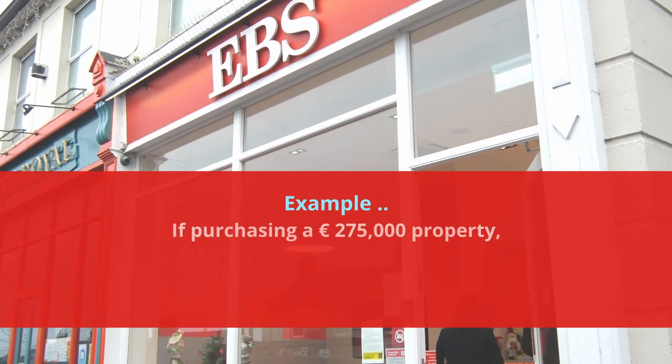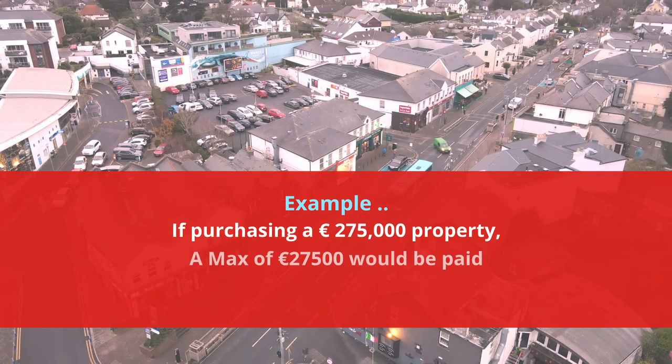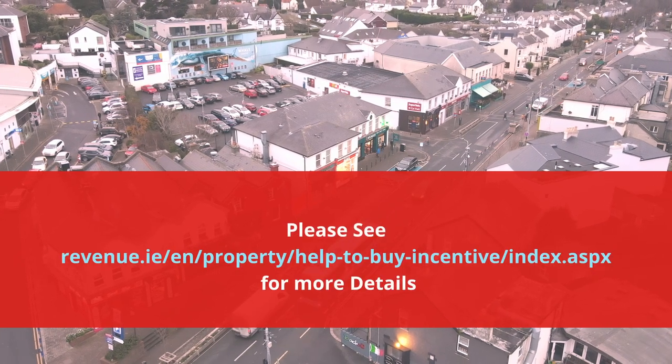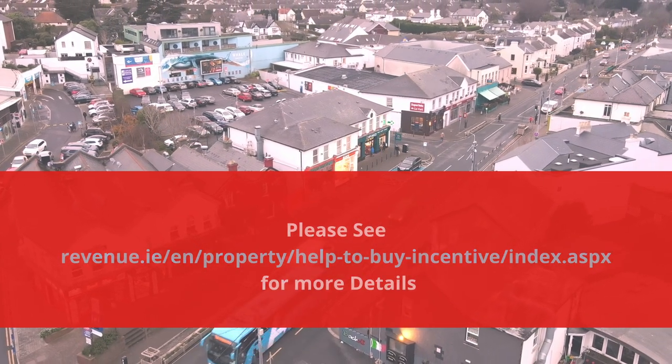In the same way, if you're buying a property for €275,000, the maximum will be €27,500 in that example. Please go to revenue.ie/help-to-buy for more details. Thank you.